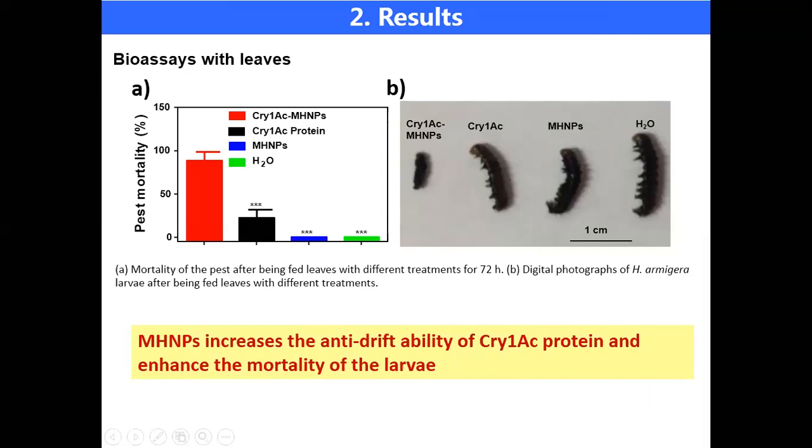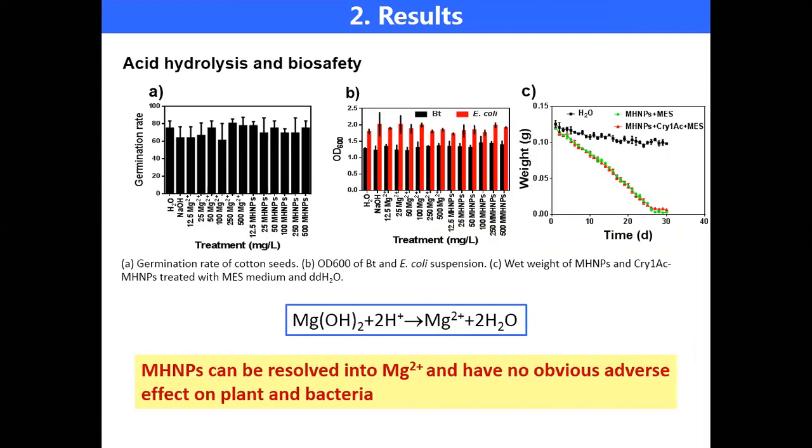You may be concerned about the biosafety of MHMPs — I am too. However, when we sprayed MHMPs on the growth medium of cotton, Bt, and E. coli, the growth progress was not affected. Hence, these results eliminated my worries.